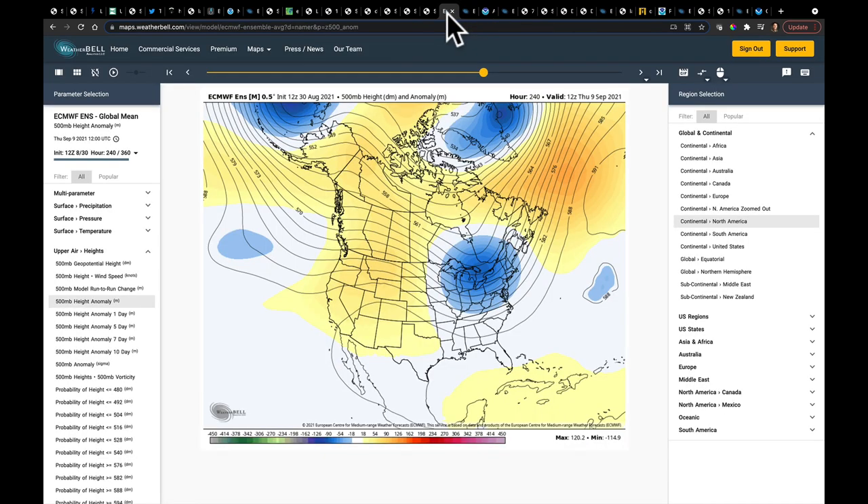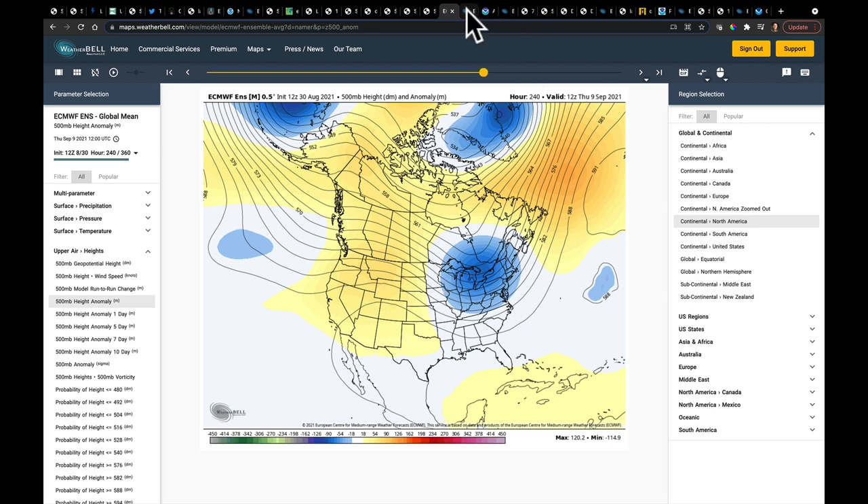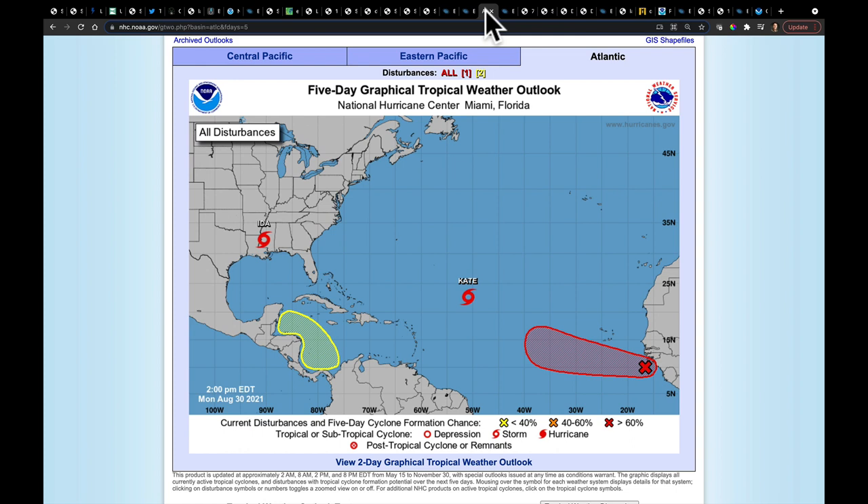Looking out to day 10: stronger jet stream flow toward the Aleutian Islands, a trough dips and then builds into a ridge in the west — that's where heat rebuilds first. The broader trough over the east gives cooler weather there, wetter weather downstream, and drier weather on the upstream side. In the week two time frame, moisture continues coming in on one side while drier conditions arrive on the other. The Atlantic is still quite active — three other areas are being watched, so we need to stay on top of this through the coming weeks.